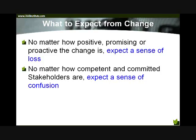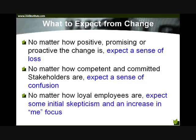Our goal as change managers and change agents — as people implementing innovation into our organization — is to expect these things and look for ways to reduce the confusion and the loss. No matter how loyal our employees are, we should expect a little bit of skepticism and an increase in what we call the WIIFM factor, or the 'me focus.' WIIFM, of course, stands for 'what's in it for me.' No matter how loyal our employees are, we should expect a little bit of a step back into this self-focus.